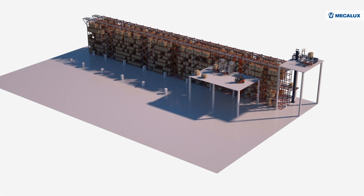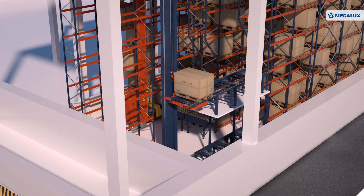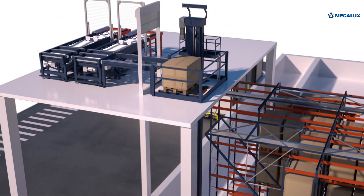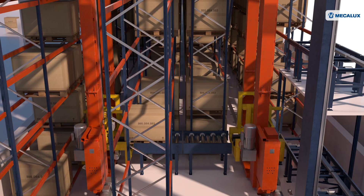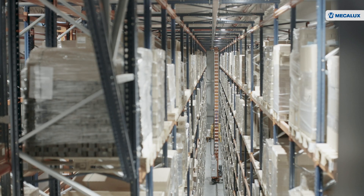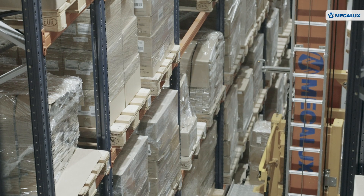Consisting of two aisles, the ASRS integrates automated conveyor systems, a pallet lift connecting the warehouse to the production lines on the upper floor, two reversible goods-in/goods-out stations, and a conveyor to transfer pallets from one aisle to the other. One aisle houses components and raw materials from external suppliers, while the other stores finished products from the production lines.